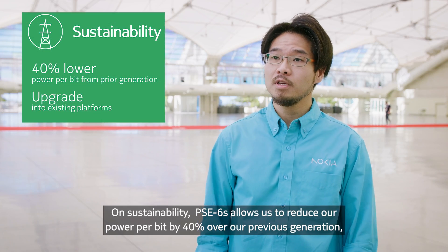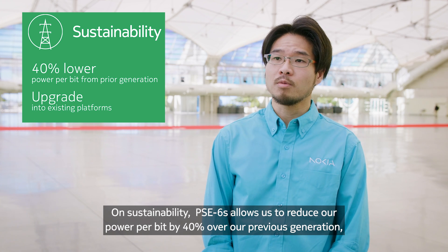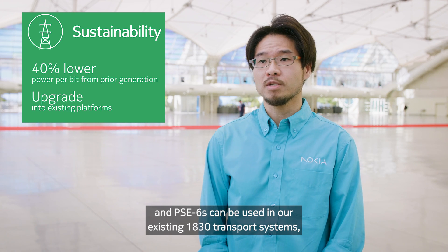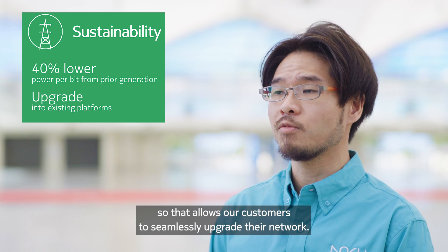On sustainability, PSE 6S allows us to reduce our power per bit by 40% over our previous generation. PSE 6S can also be used in our existing 1830 transport systems, so that allows our customers to seamlessly upgrade their network.